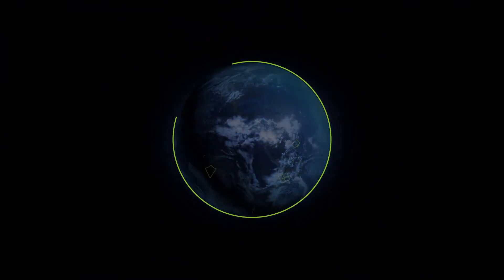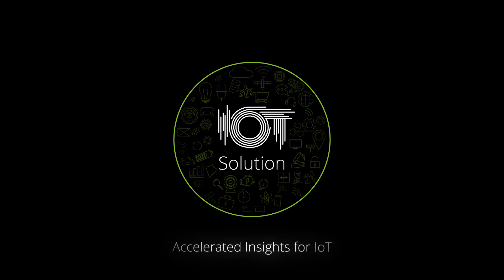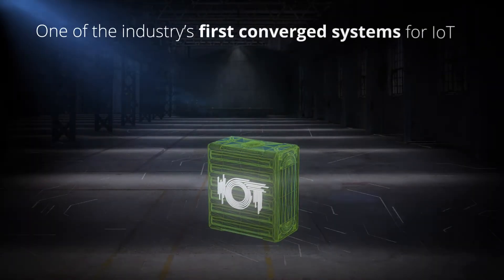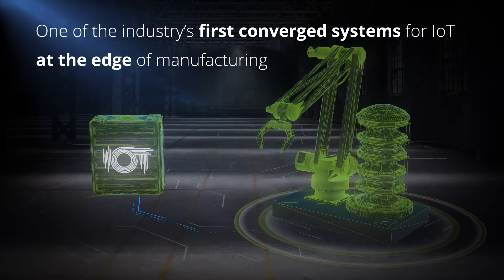Now you can! Introducing Turnkey IoT Solution for Manufacturing — one of the industry's first converged systems for IoT that accelerates time-to-insight because it's at the edge of your manufacturing.